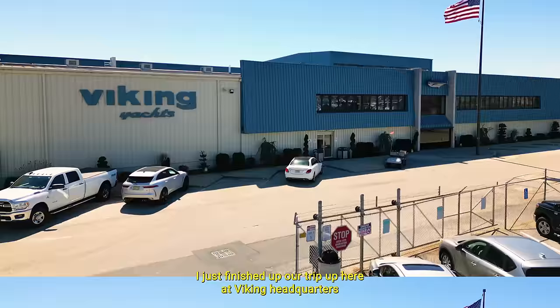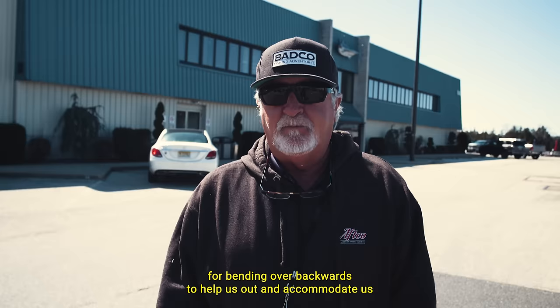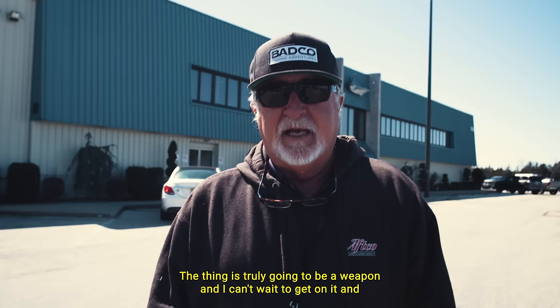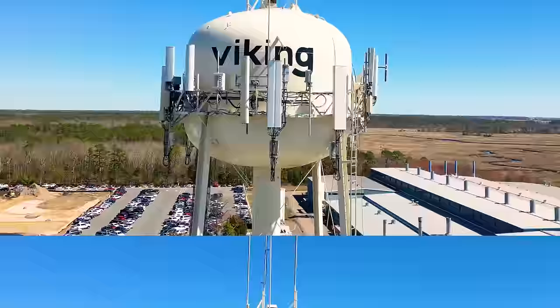I just finished up our trip here at Viking headquarters. I met with all the engineers and our project manager, and they had everything prepared for us — didn't hear 'no' even one time. They were just wanting to help and figure out how to make everything better. I can't say enough about these guys — Pat Healy and the rest of the Healy family for bending over backwards to help us out and accommodate us. Pulling that boat out of mothballs and building one just for us, making all the custom modifications we need — not one thing on the list didn't get done, and everything exceeded our expectations. This thing is truly going to be a weapon and I can't wait to drive it. Unbelievable. It never happens like that.